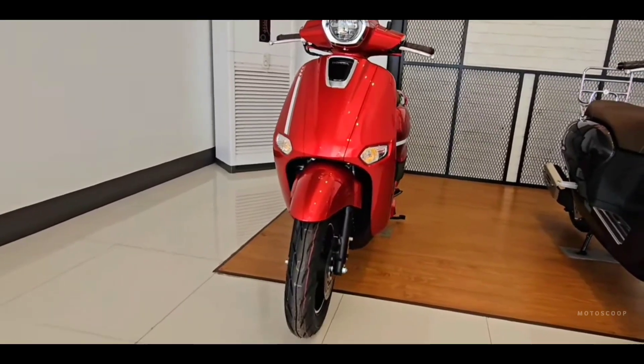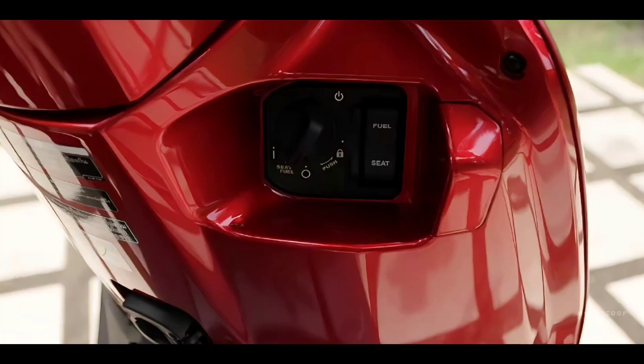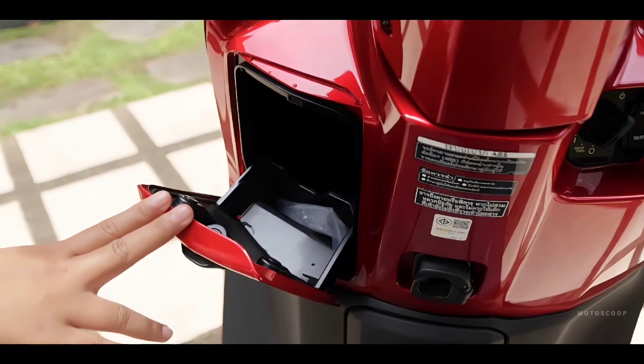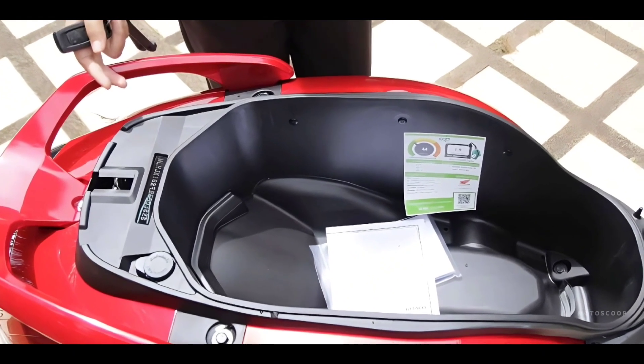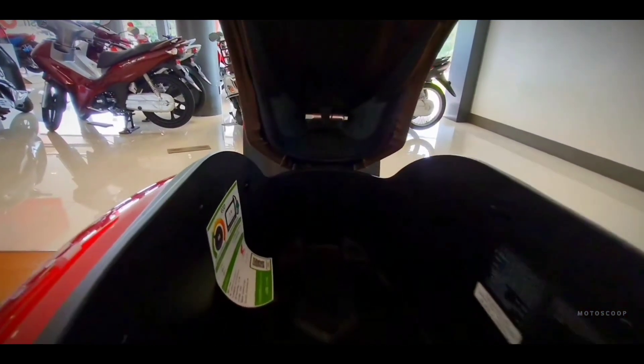Honda equips the Giorno Plus with many features including single-channel ABS brakes, a smart locking system, and a USB charging port in the front storage compartment. The storage box under the seat has a capacity of 30 liters, which is 7 liters less than the Honda LEED 125.